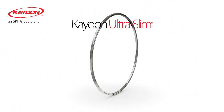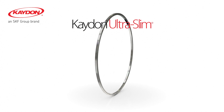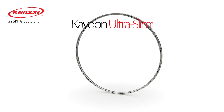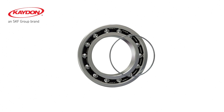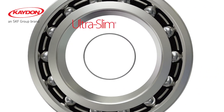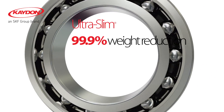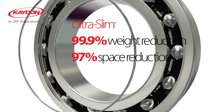Even thinner, the K-Don ultra slim bearing is also a solution for heavier, larger bearings. Compared to the 60-10 standard ball bearing, the K-Don ultra slim bearing achieves reductions of 99.9% in weight and 97% in space.